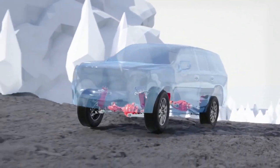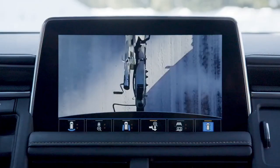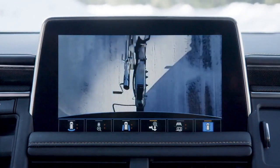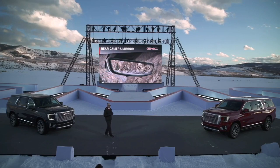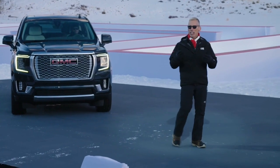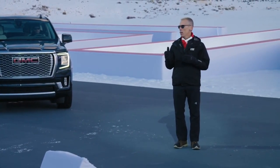The second all-new feature is a high-definition surround vision system, which greatly enhances driver visibility and confidence. The nine camera views offered by this system are the most in the segment. There's even an available rear camera mirror that provides a wider field of vision and removes obstructions like passengers, gear, or window pillars. Another cutting-edge feature available is a class-leading 15-inch head-up display.